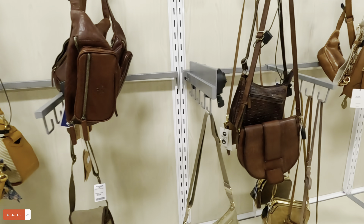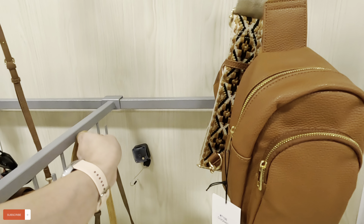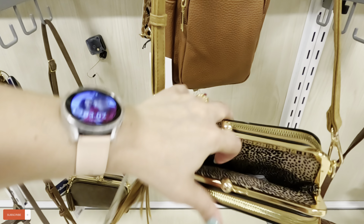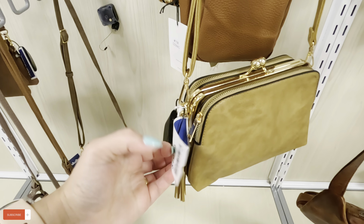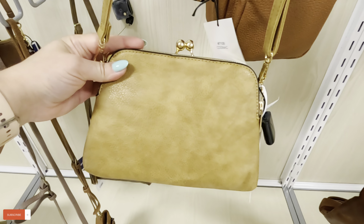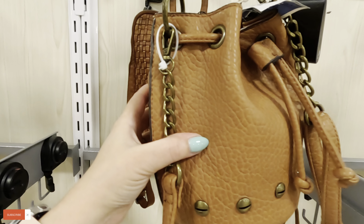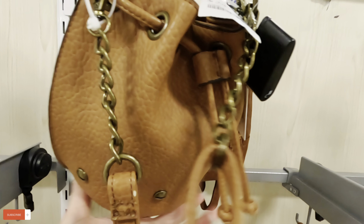Yeah, they don't have a lot of selection. Look at this one — we've never seen this one. I like the way this opens right here. It has three compartments — $20 for this one. This we've seen before — $24.99 for this Jessica Simpson. That's cute.